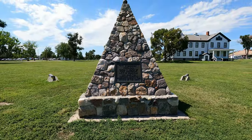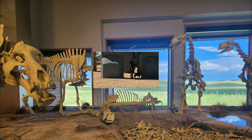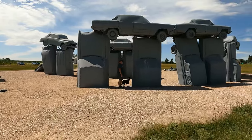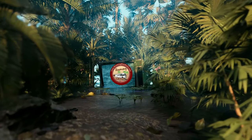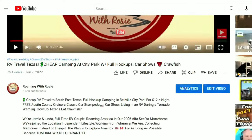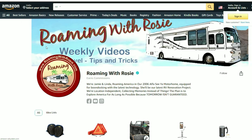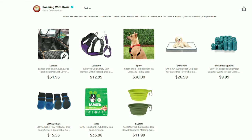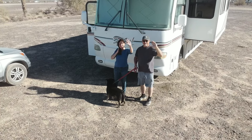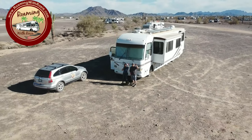Next week, our Nebraska visit continues. We'll be visiting Fort Robinson and Toadstool Geological Park. We also discovered the coolest roadside attraction you won't want to miss. Hey Roamers, we hope you enjoyed this episode of Roaming with Rosie. For more information regarding this video, please check out the links in the video description below, as well as products and equipment we use and recommend. We sometimes do receive a small commission when you use our links for purchases, which is a great way at no additional cost to you to help offset some of our production costs. Thank you so much for watching and sharing our videos and subscribing to Roaming with Rosie. We'd love to hear from you and encourage your comments and questions. Until next time, see ya!